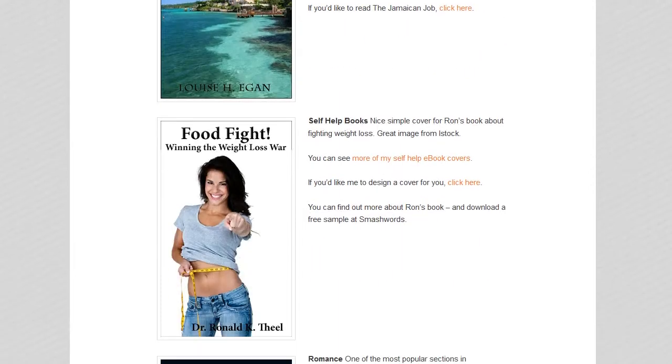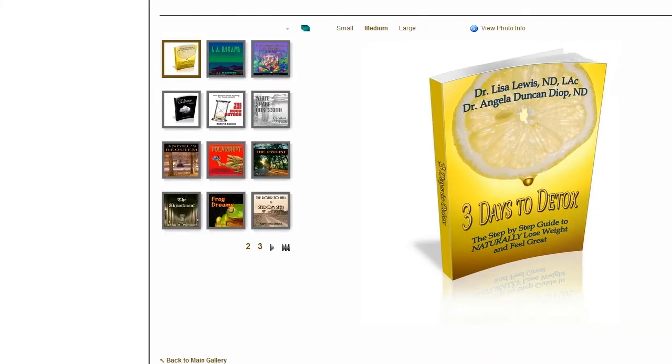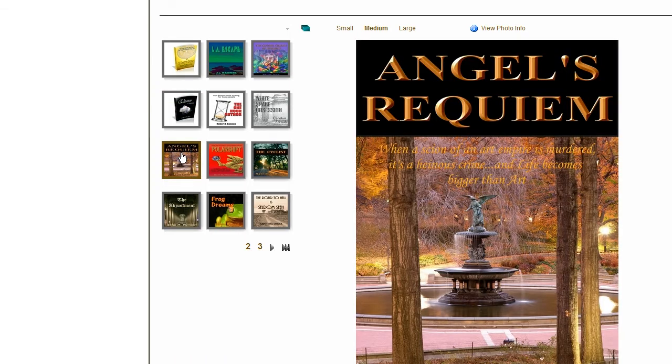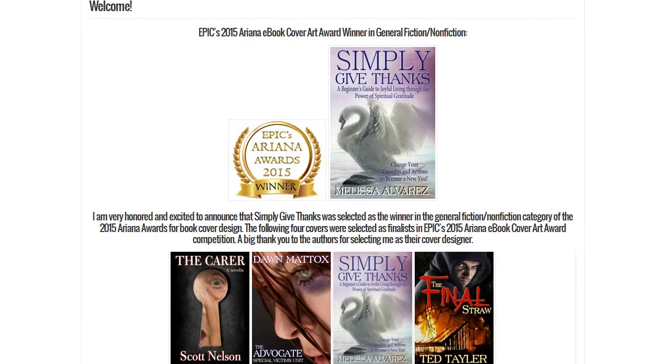You can then go to their websites and check out some examples. Hopefully you can find a cover designer that works within your same genre and might represent your book well. As you can see, there are so many people to choose from — a lot of different looks — and many of these people are very talented and very affordable.